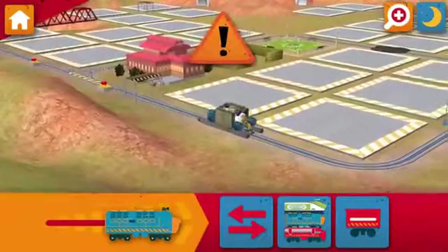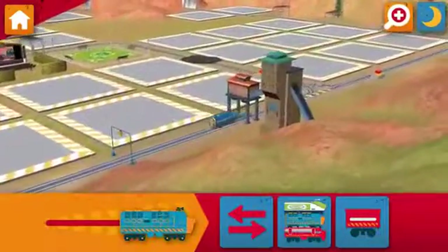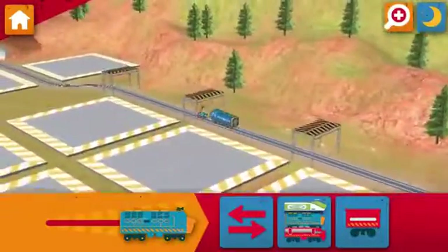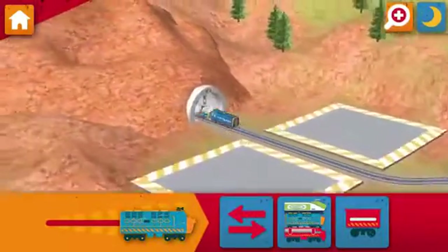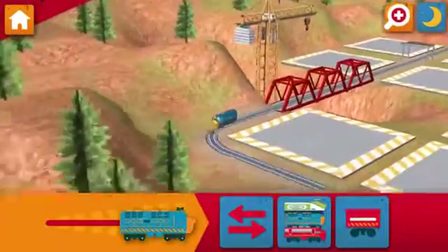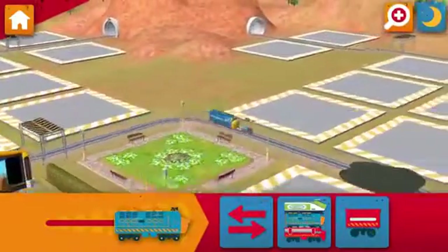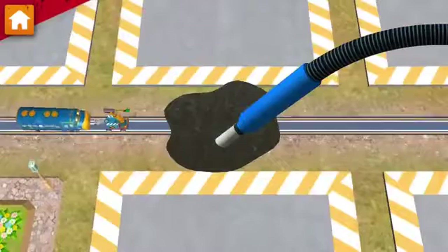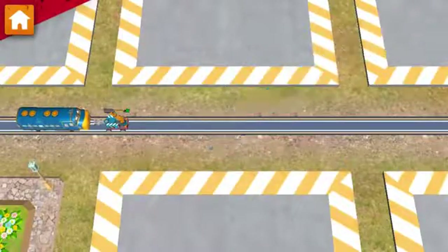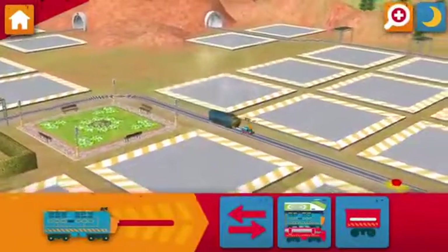Look out! Oil has leaked onto the track. Find the spill and clean it up. You did it! Discover more items to build your world by unlocking the rest of the app.